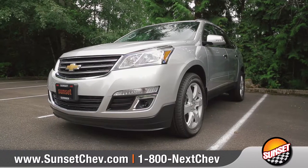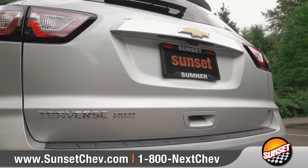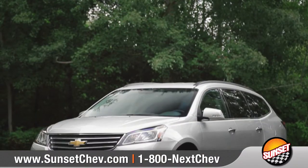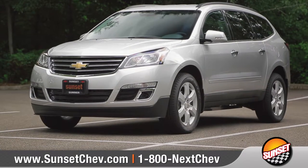Traverse is the place for the ultimate family gathering, whether it's the day-to-day commute or the next weekend getaway. So come down and see us and check out the 2017 Chevrolet Traverse.